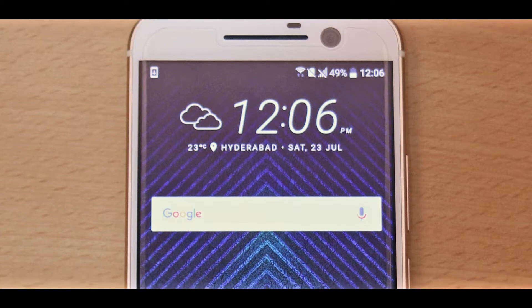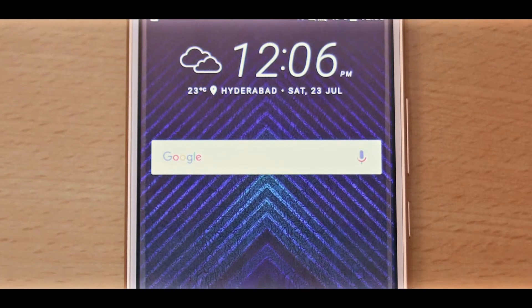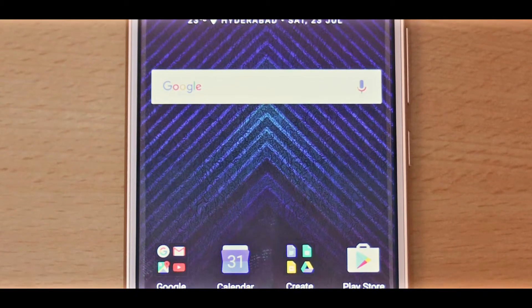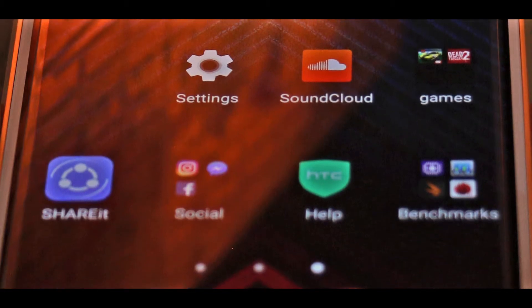Speaking of the display, again it's a gorgeous display. It's a 5.2-inch Quad HD Super LCD display protected by Gorilla Glass 4. It's really vibrant and has great color accuracy, but it's not the brightest of them all. It's barely manageable in sunlight, but the sharpness is on point.